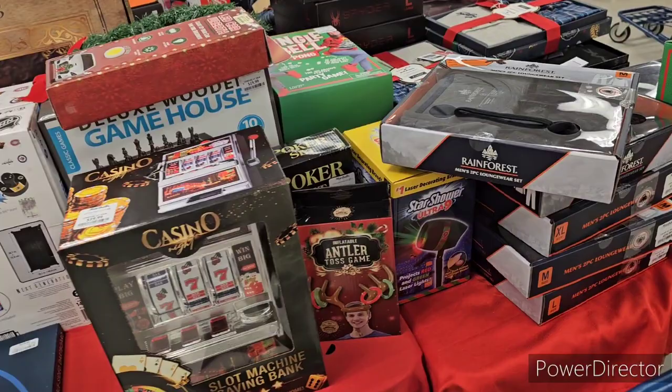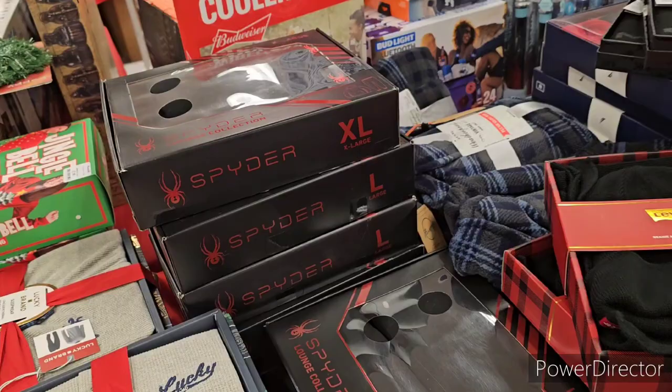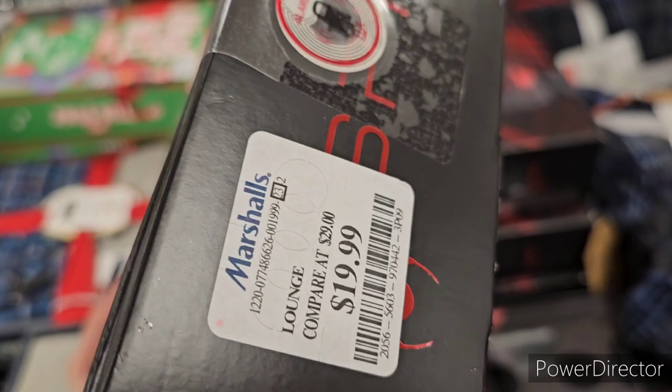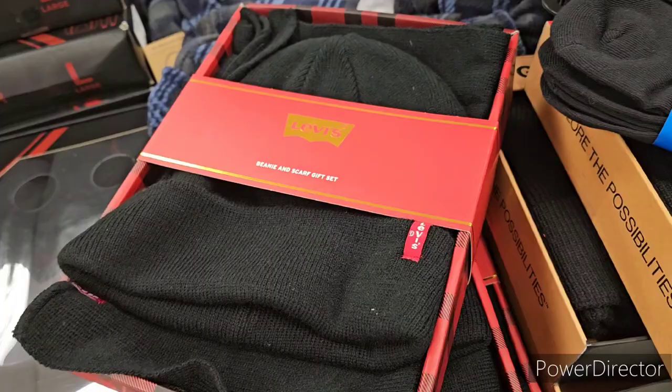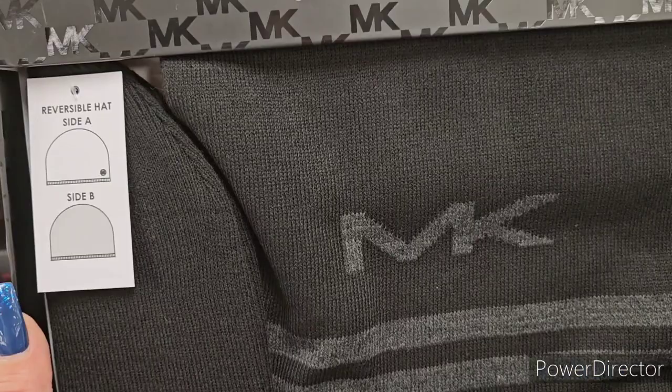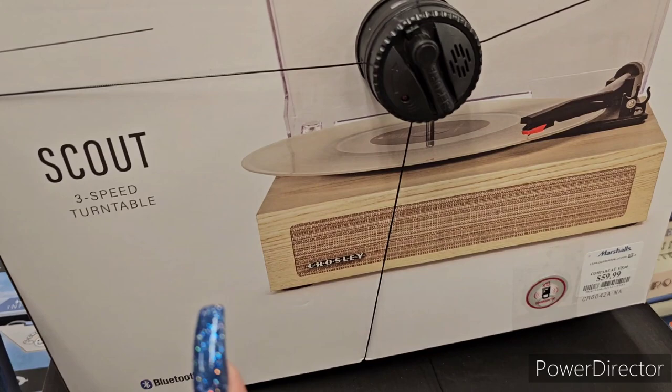Headed toward the men's section — lots of games and pajama sets. There's a Spider lounge collection in pitch black with hoodie and sweats at $20. Levi's beanie, hat, and scarf in plaid at $14.99. And a Michael Kors scarf and hat set for men at $29.99 — beautiful!